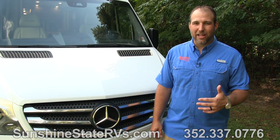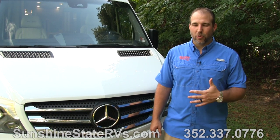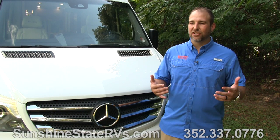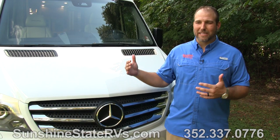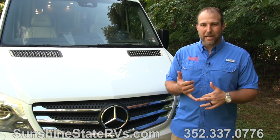This 2019 Coachman Galleria is on a Mercedes-Benz Sprinter chassis. It's a 24-foot coach. The Mercedes diesel engine is a V6. It gets you about 20 miles to the gallon — that's phenomenal gas mileage for an RV. Think about it: it's a house on wheels getting you 20 miles to the gallon, and you can park in any parking spot.